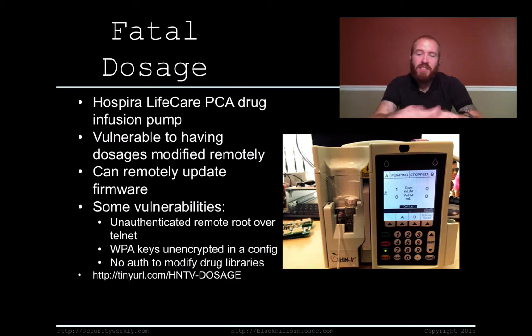On top of that, these devices have wireless cards in them so you can connect them to a hospital-protected wireless network. The WPA keys for connecting to that network are stored in clear text in a config file on the device. So not only can you access the device as root without authentication, you can also get access to the wireless network by grabbing the credentials from this device. There's also no authentication to actually modify the drug libraries, making it possible to update the firmware and change the dosage being given to a patient.